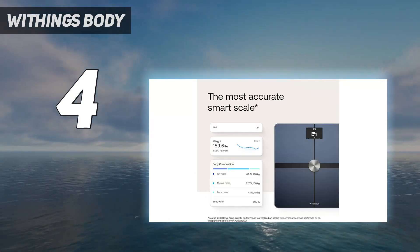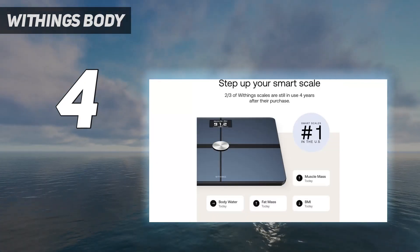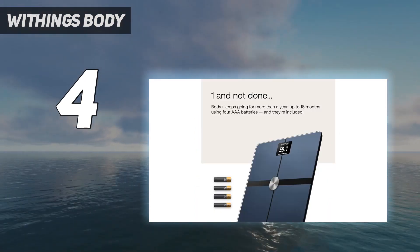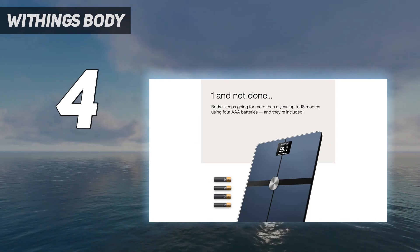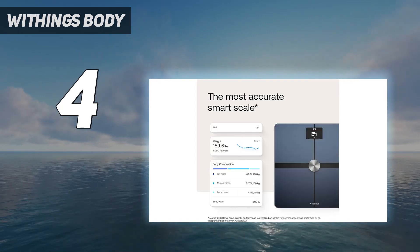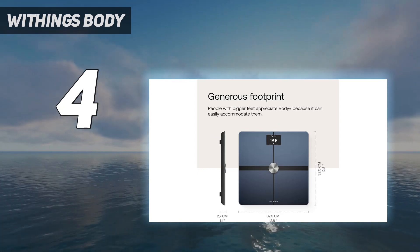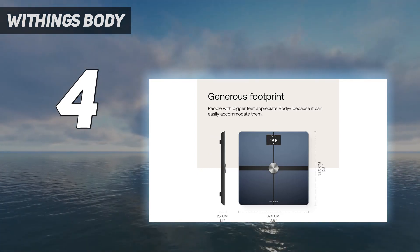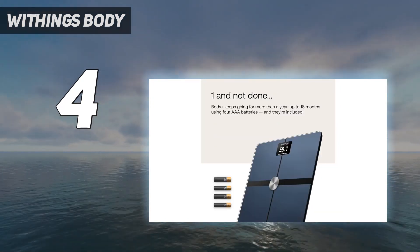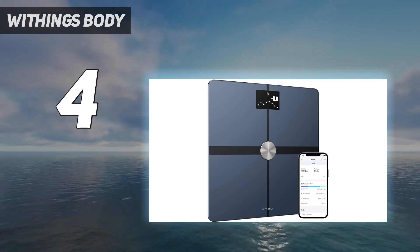Coming in at number four, the Withings Body. If you don't need a scale with quite as many features, the Withings Body at $59 delivers the basics in a stylish package. It measures weight accurately — within 0.2 pounds of both a $150 Body Cardio and a basic $20 digital scale. The display flashes your weight, weight trend, BMI, and even the weather forecast, which is useful when weighing in at the start of the day. The screen is easy to read with big, bright numbers.